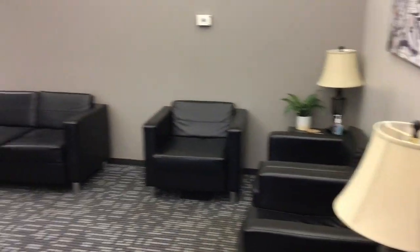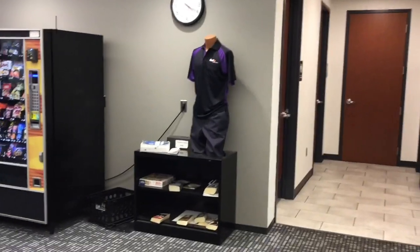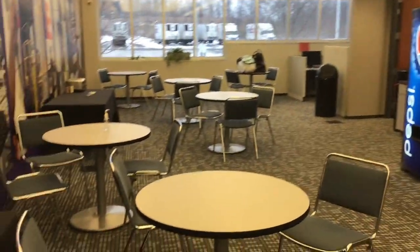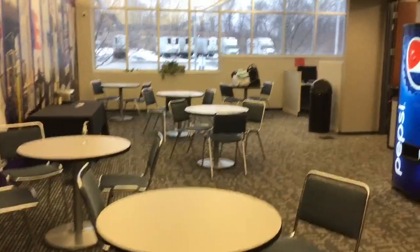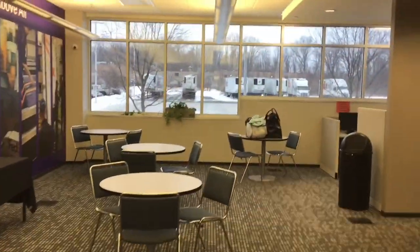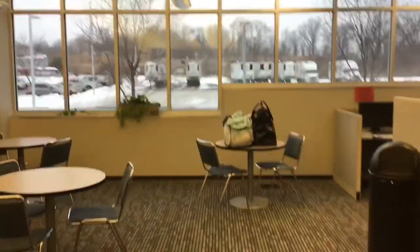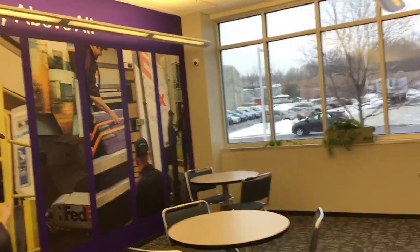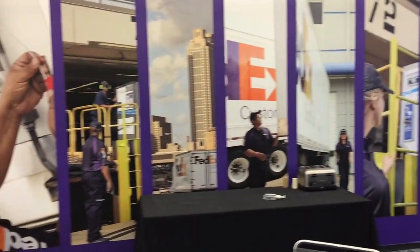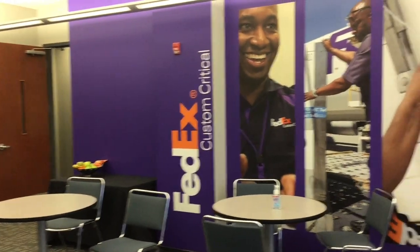The lounge has some chairs to sit in, a uniform area, a few vending machines, and tables. You can see outside to the truck parking. They've put a whole new wall of stickers and pictures up here too — looks pretty nice, they did a really good job with it.